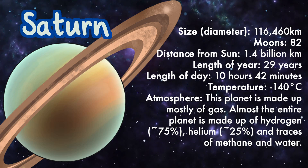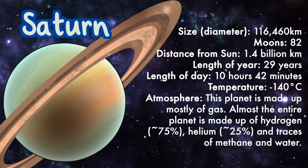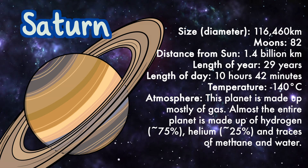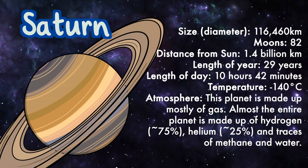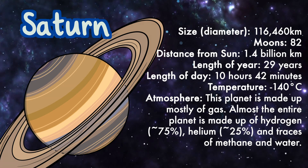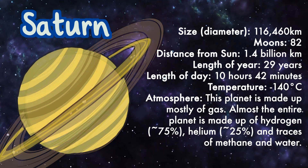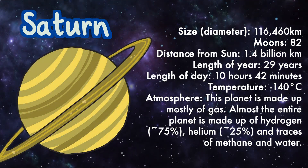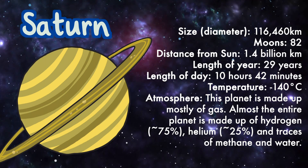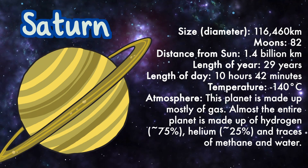Saturn: size 116,460 kilometers. Atmosphere: mostly hydrogen, helium, and traces of methane and water.